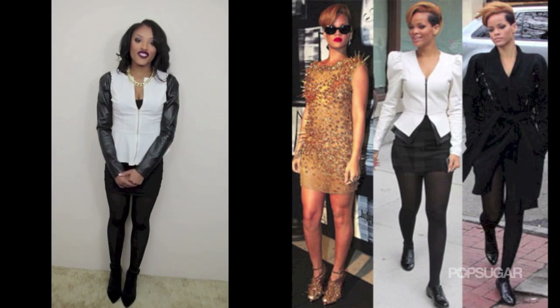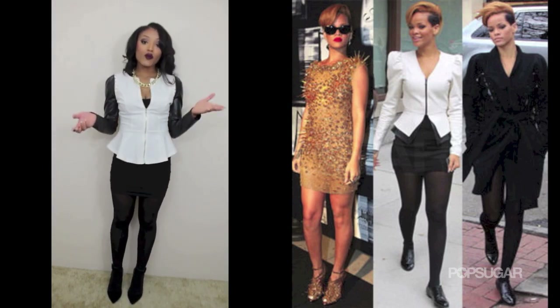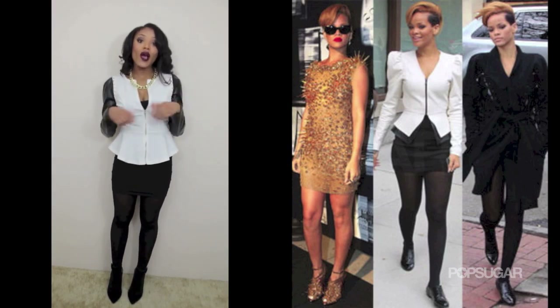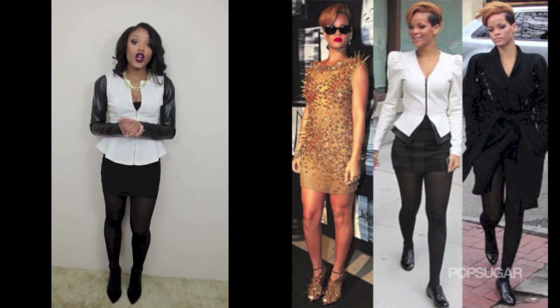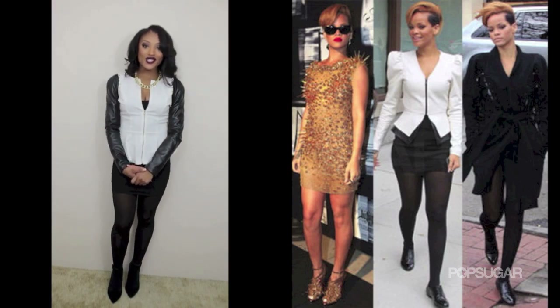I wanted this to be a fun video to show you guys that you don't have to spend an arm and a leg to look like a celebrity. If you want to see more celebrity dress for less videos, leave me a comment below and tell me which celebrity you want to see, or go to my Facebook page and post a picture of a celebrity whose look you want me to recreate. I hope you guys enjoy — rate and subscribe!